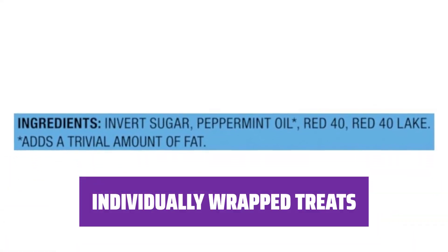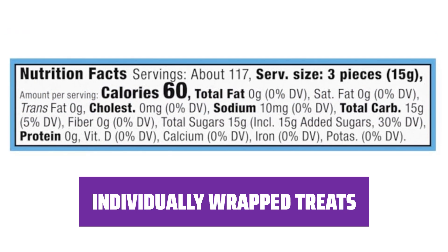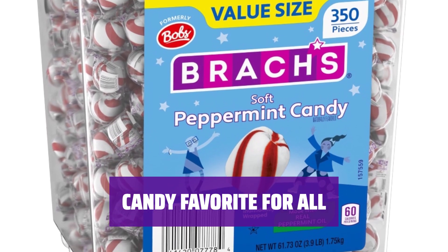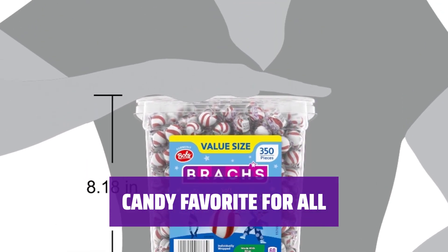Sweet Stripes are individually packaged, making them perfect to share with friends, family, and co-workers — great for parties, your candy dish, and anytime snacking. As a candy favorite for generations, Brock's Bob's produces a delicious assortment of candy canes, peppermint sticks, and soft mints in wintergreen and peppermint flavors.